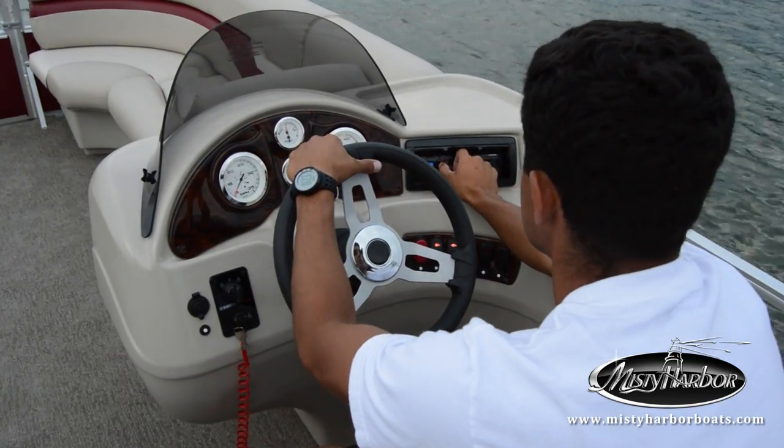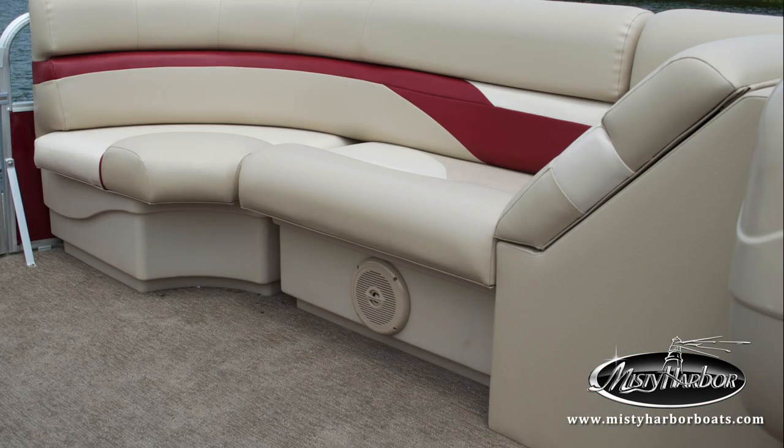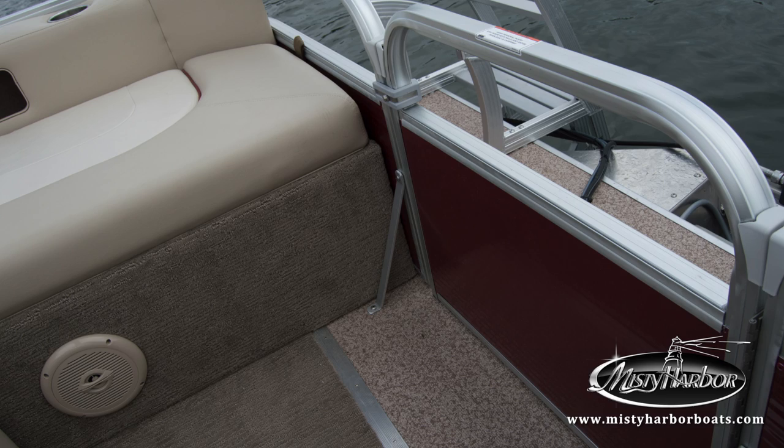Connect your electronic device and pump your favorite mix through the Bluetooth Alpine stereo system that has four speakers strategically placed around the deck.